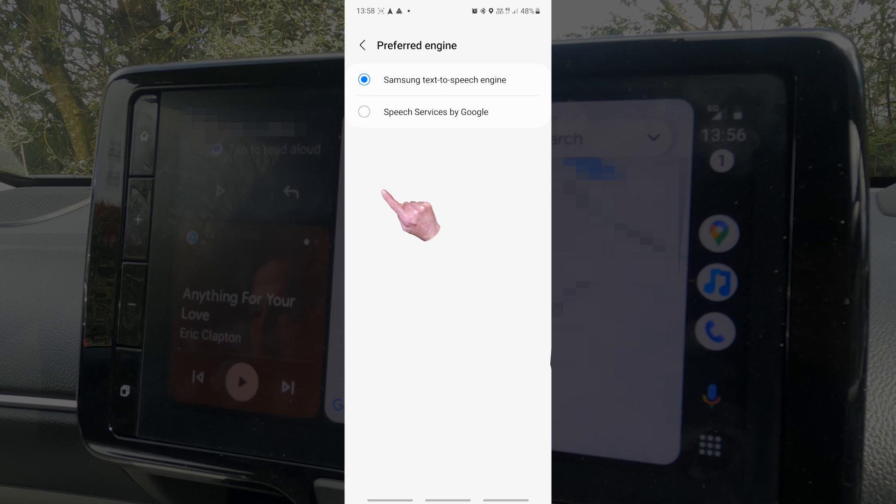I don't think there was a problem with the Samsung Text to Speech engine. I've decided to leave the text to speech engine set to Google simply because Android Auto is by Google, so if the text to speech engine is also by Google, there hopefully won't be any compatibility issues. So let's see.